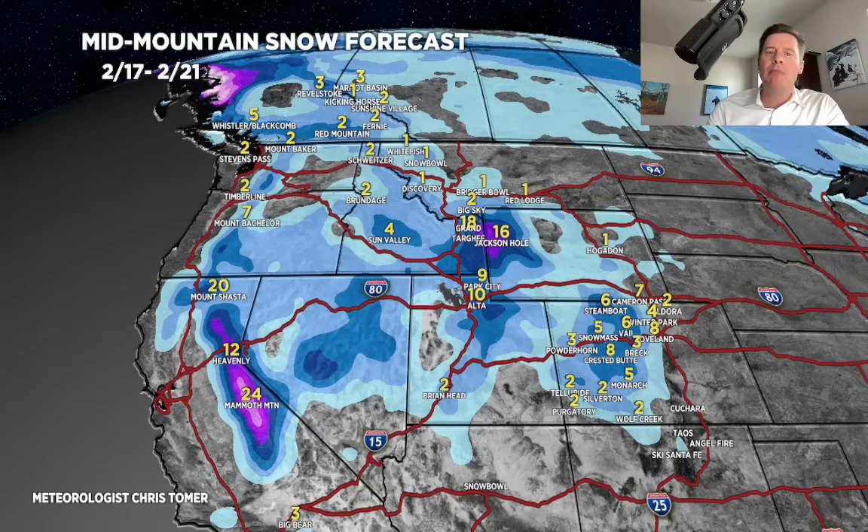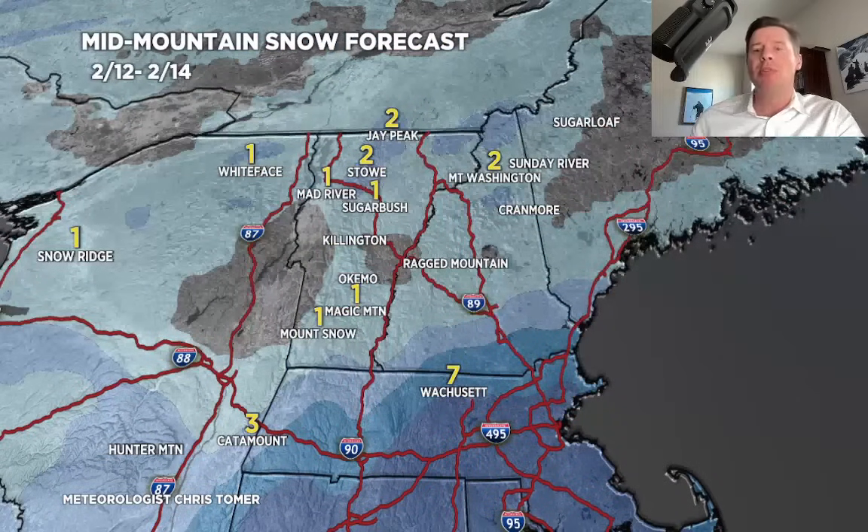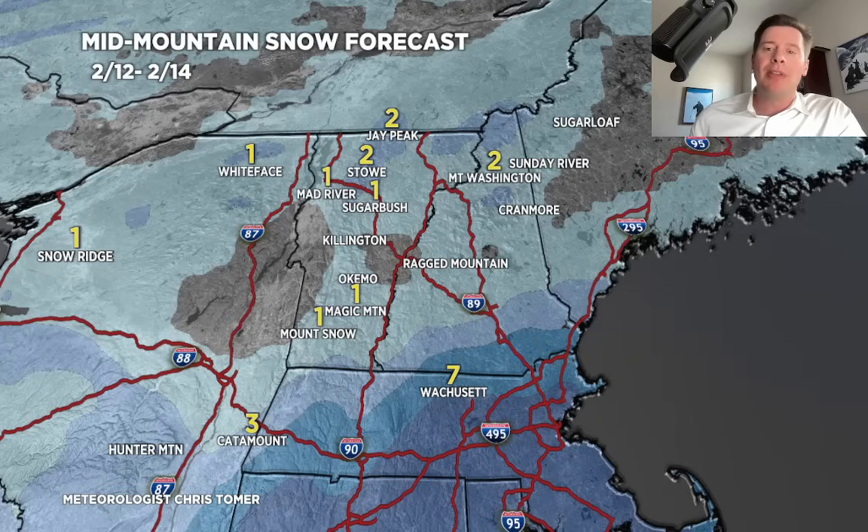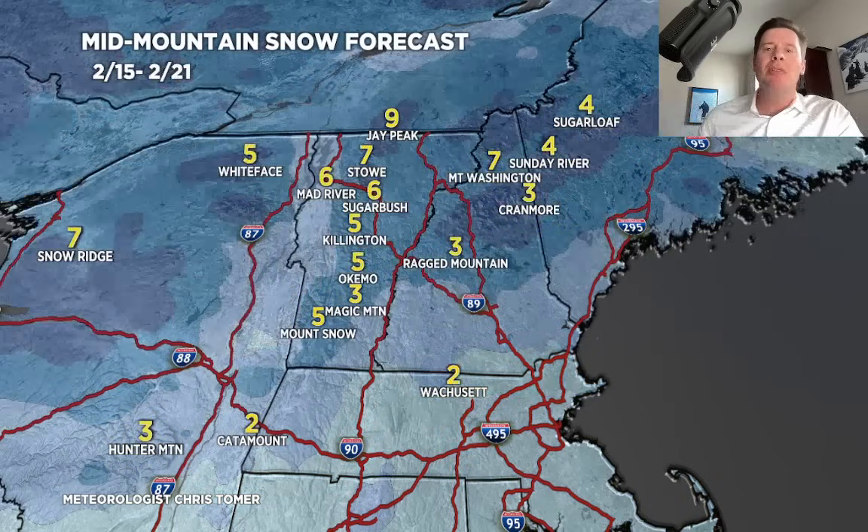Let me take you to the Northeast — I broke this up into two time periods. 2/12 through 2/14: that 2/13 storm — it's amazing to see the shift in the track, it's so far south now. There's basically nothing left for Vermont, New Hampshire, and Maine. Second period: the storm on 2/16, or late 2/15 into 2/16, probably delivers light to moderate accumulations for the major ski areas — that's really the next best hope.